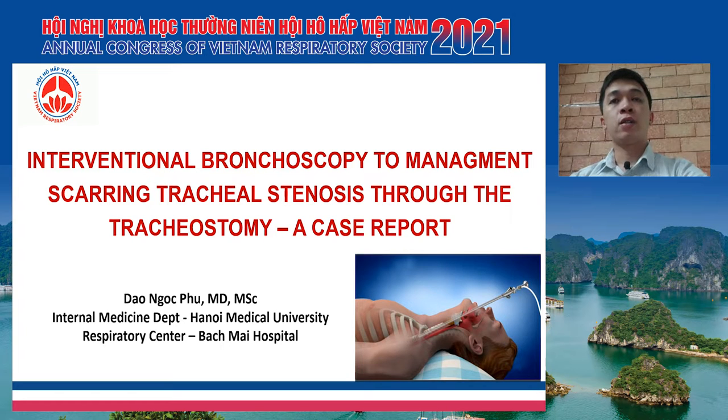Hi, everyone. I am Dr. Phu from Hanoi Medical University and Bach Mai Hospital. It is a great honor for me today to present at the Congress of Vietnam Respiratory Society.